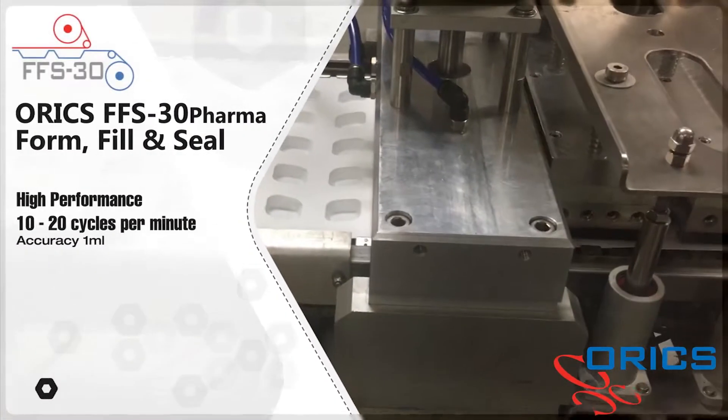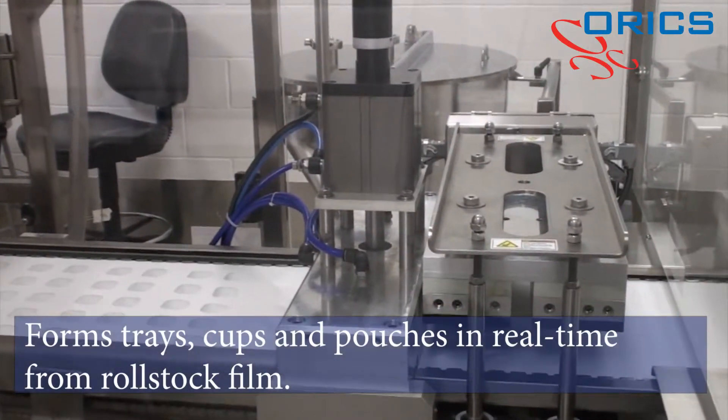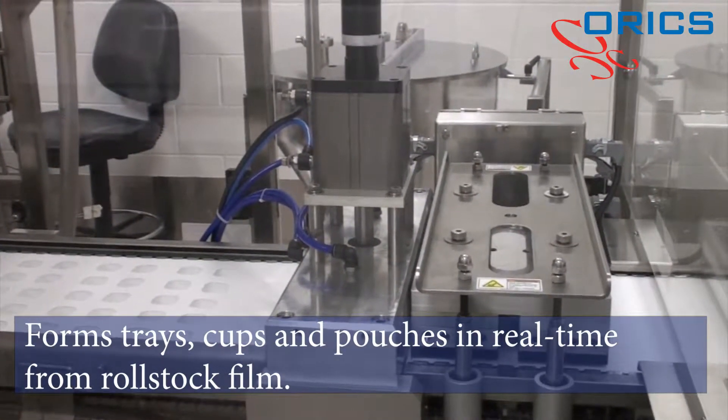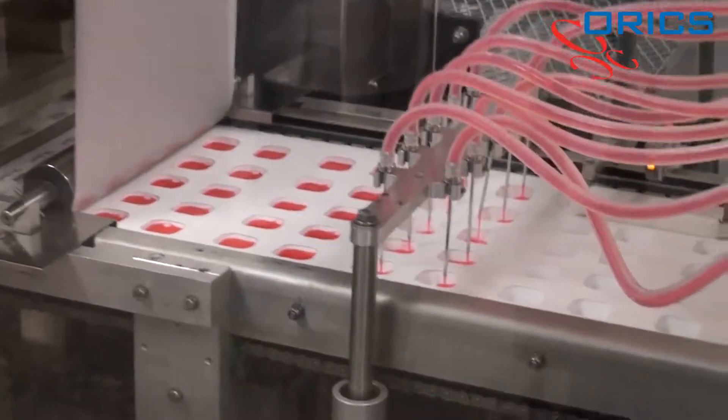The Oryx FFS30 form, fill, and seal machine provides a unique solution for single-dose pharmaceutical product packaging that is effective, compliant, efficient, and sustainable.